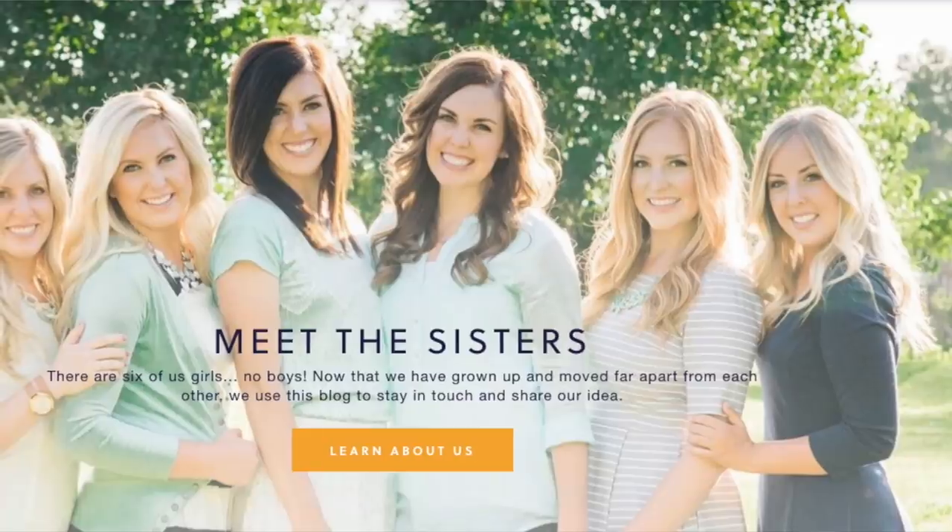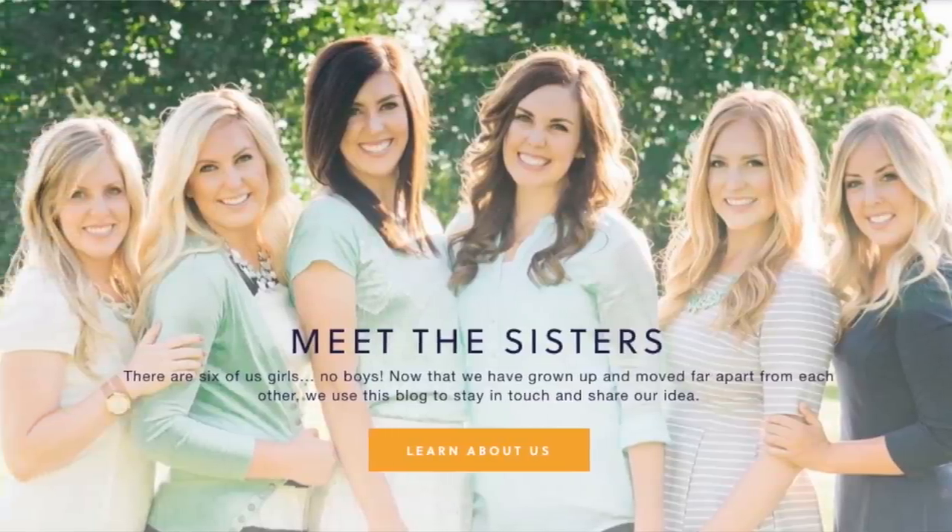I am actually the second sister out of six girls. We all have the same parents and between all six of us we have 15 kids. I personally have four kids and they all happen to be girls. Lots of girls in this family.